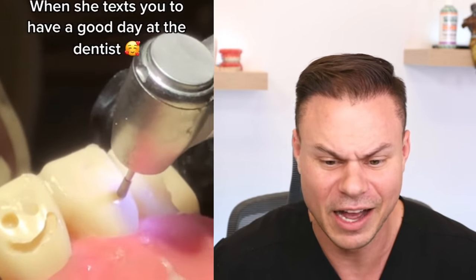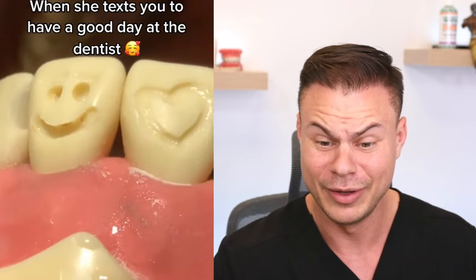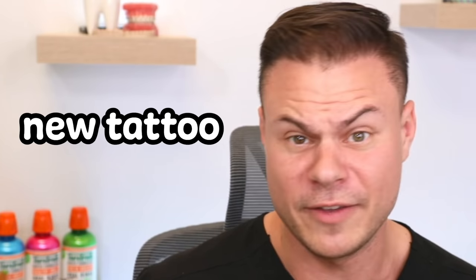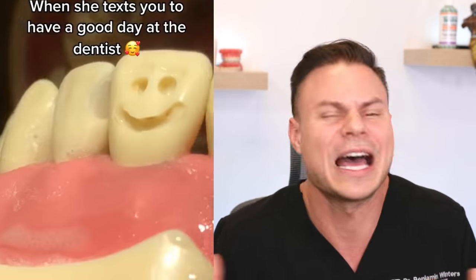When she texts you, have a good day at the dentist. Is she straight grinding some smiley faces and a heart into your tooth? Yo, can you imagine that look — like you smile, you got them hearts on there. It's like the new tattoo. Like if you really love somebody, you get a heart shaped in your tooth. But for real though, these are just the plastic teeth that we use to practice on. It's not a real person's tooth.